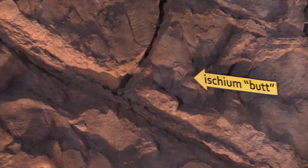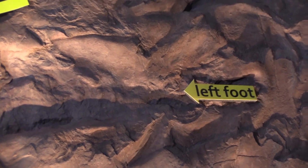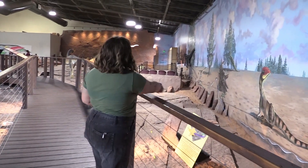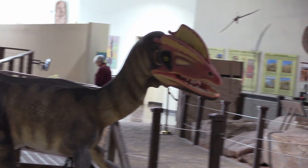And you can see that it is right here — it's just marked on the ground — so there's the ischium, or the butt track, and then the footprints right there. And this trackway, actually, if you follow it all the way up, it leads to where the Dilophosaurus is standing right now.